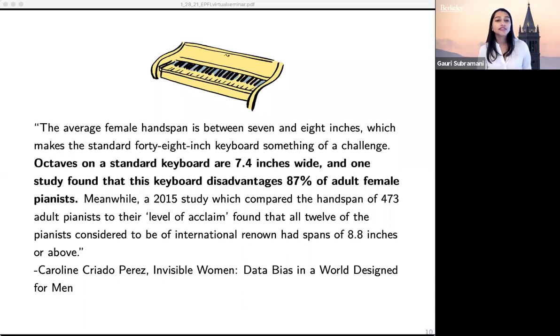Differential participation in innovation can have unexpected effects that appear in contexts we don't even necessarily think of as gendered. For example, octaves on a standard keyboard are 7.4 inches wide, and one study found that this keyboard disadvantages 87% of adult female pianists — so pianos are actually constructed in a way that makes it difficult for women to be elite pianists. This highlights how a feature of the modern piano, invented by a man, has inadvertently led to female pianists being disadvantaged, illustrating how involving diverse populations in innovation is related to innovative outcomes broadly.